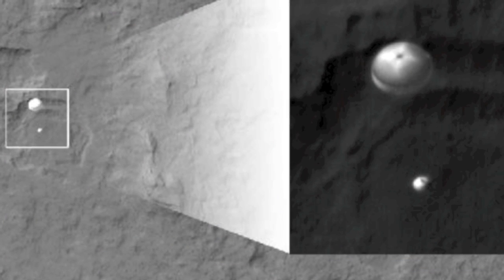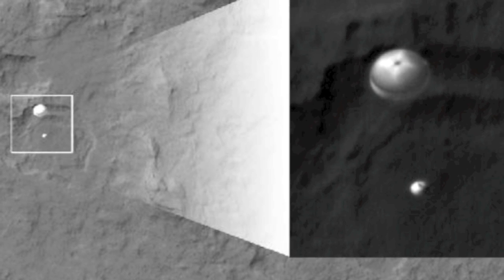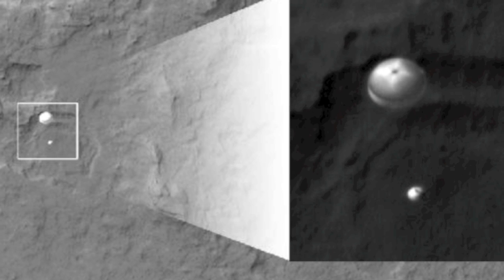Here's an excellent shot of the Mars Science Lab parachuting down during descent, taken by the orbiting Mars Reconnaissance Orbiter. You can see the heat shield is still on in this picture.